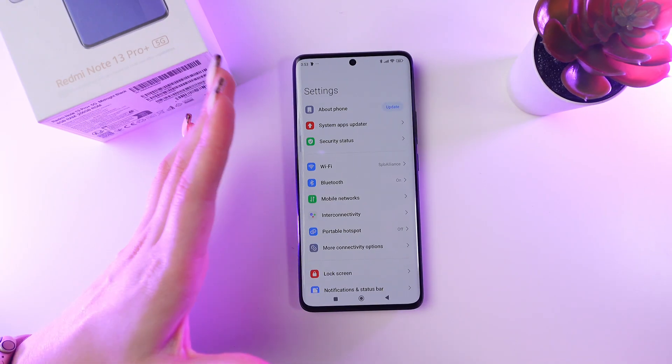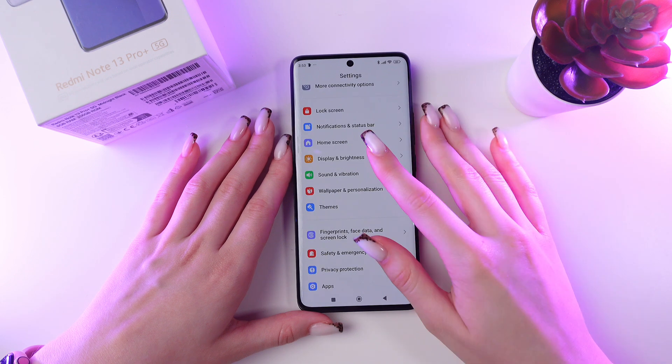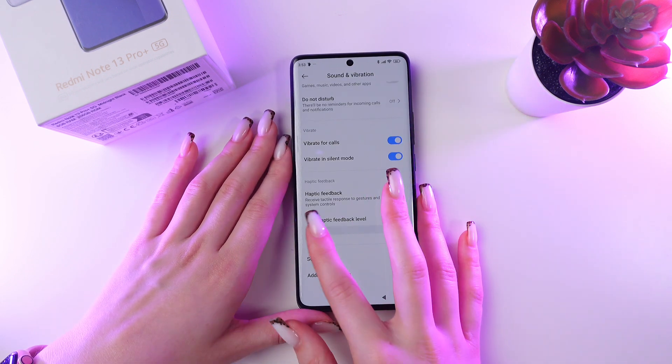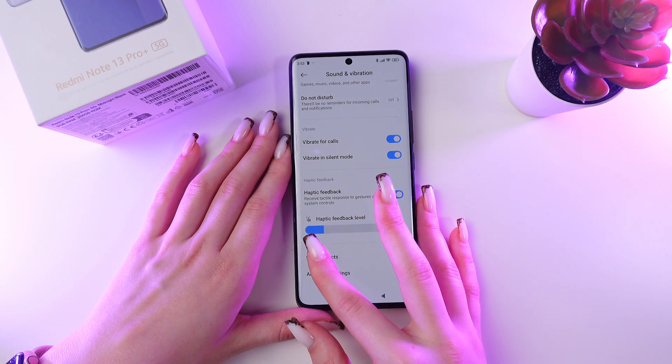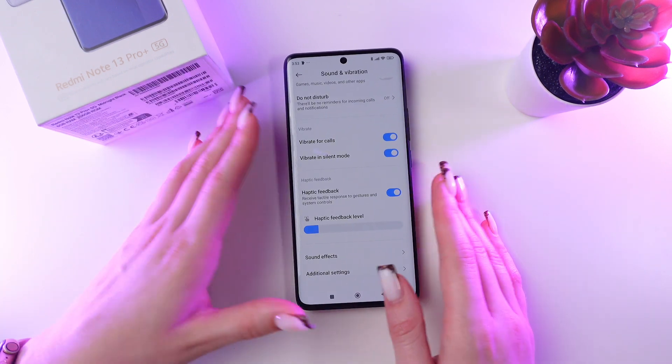To save your battery life, go to the Sound and Vibration tab and adjust the haptic feedback level by reducing its intensity, so it won't drain your battery as quickly as before.